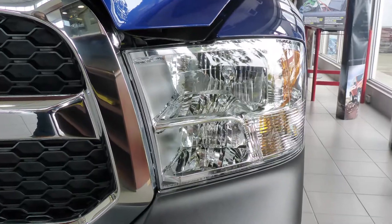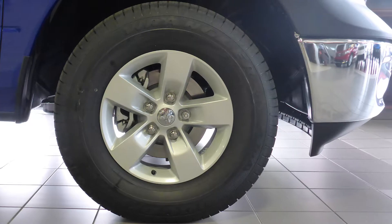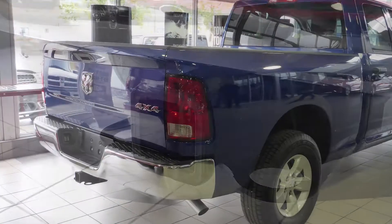It features halogen quad headlamps, power heated manual folding side mirrors, 17-inch steel wheels, a trailer hitch receiver, and a blue exterior.